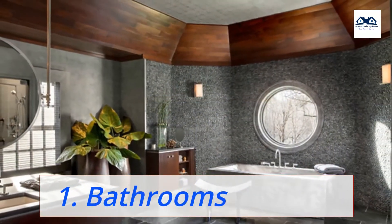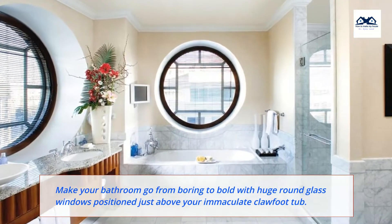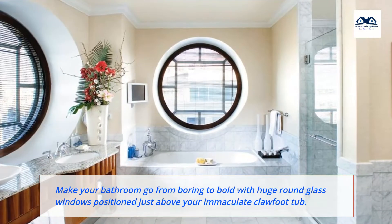1. Bathrooms. Make your bathroom go from boring to bold with huge round glass windows positioned just above your immaculate clawfoot tub.